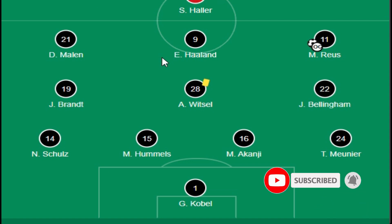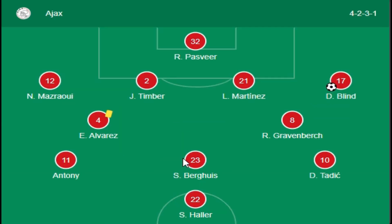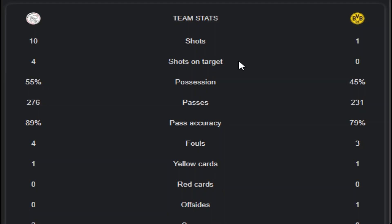Dortmund also have Witzel, and Kobel is the goalkeeper, along with Neumi on the back line. Their formation is 4-3-3, while Ajax's combination is 4-2-3-1. Let's move on to the stats of both teams.